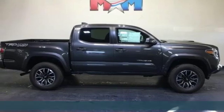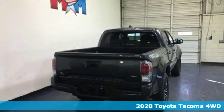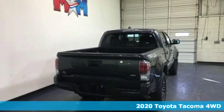It's a new 2020 Toyota Tacoma 4-Wheel Drive. Tacoma wasn't built to follow the trail of others. It forges its own path.